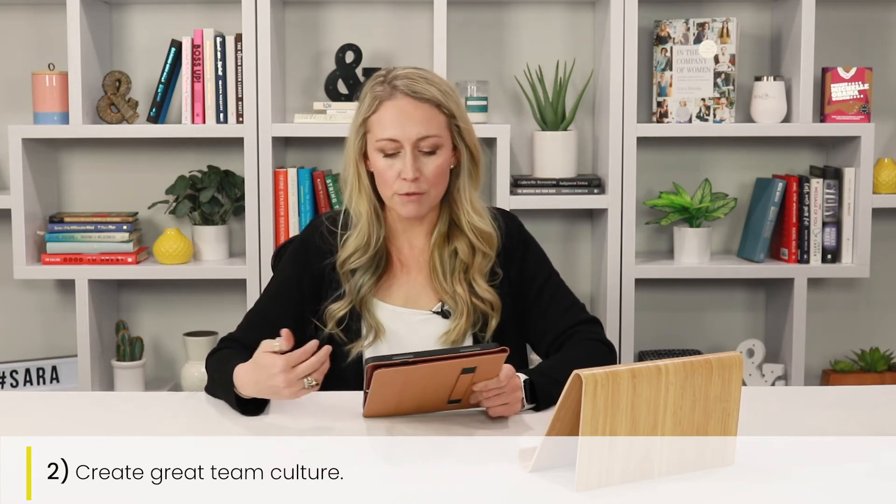The second thing is to create great team culture and team spirit. You do this by creating a sense of shared values, shared mission, and making sure everybody feels like they're included and they belong. All voices are heard, there's good leadership structure, good management structure. Really take the time as you're growing your team to cultivate that environment and a sense of belonging and community.